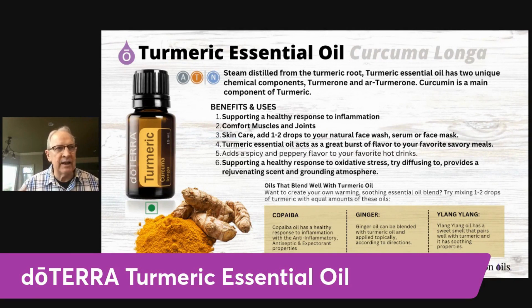Turmeric is really good for diffusing. If you've got some oxidative stress or you've been in an area where the air quality wasn't very good, you can diffuse some turmeric to help alleviate and rejuvenate with that grounding scent — it's very good for dealing with oxidative stress.